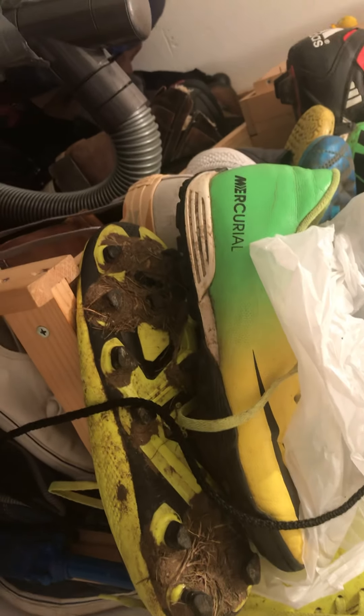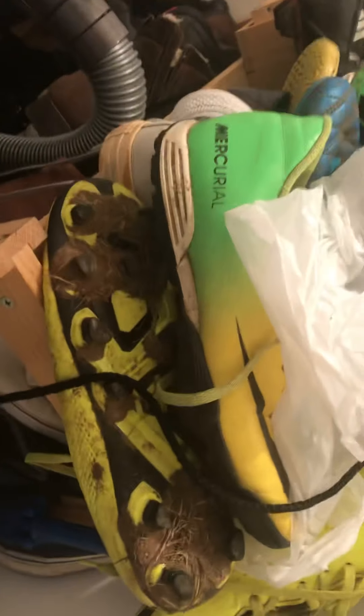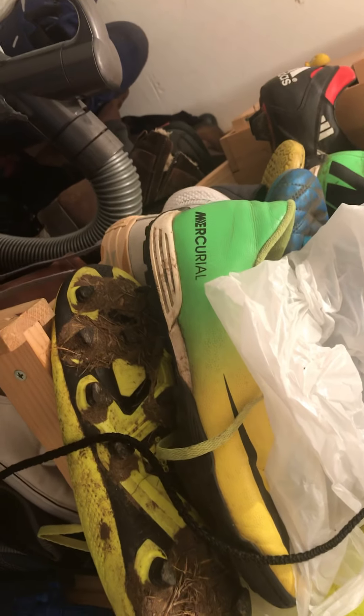Now we move on to these. Pretty good — they're really comfortable. I'll give them a 9 out of 10 for comfort. They're a miracle Nike. For looks, about 6 out of 10. Yeah, that's probably fair.